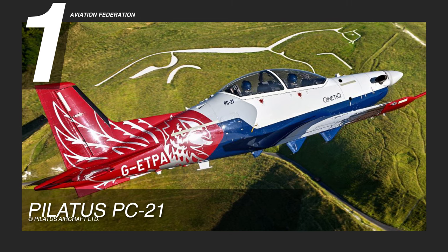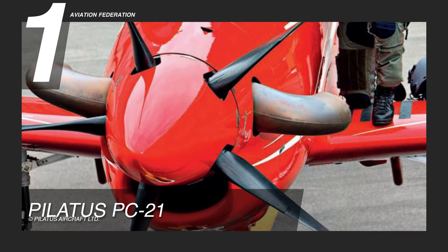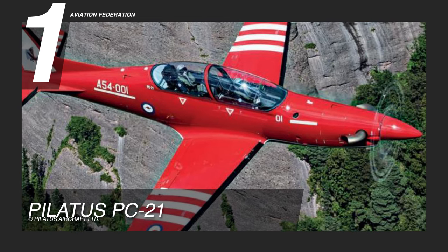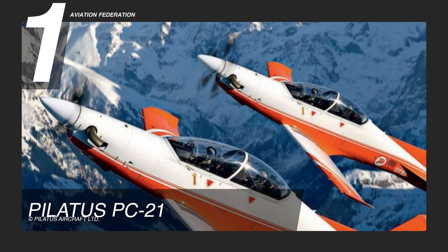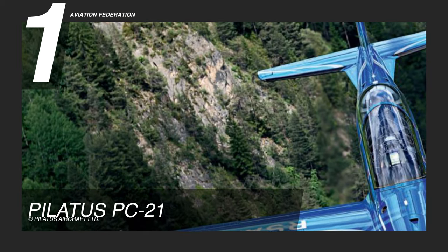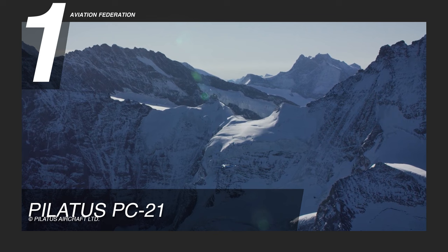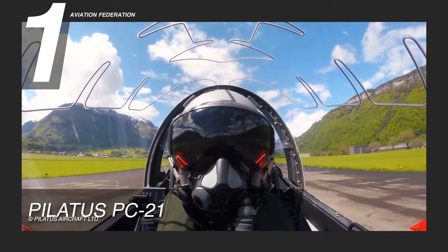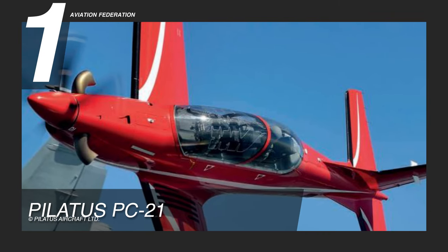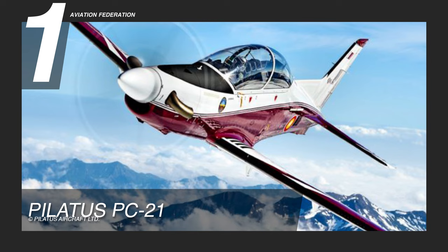Finally, for the number one spot, we chose the Pilatus PC-21, built by the Swiss aerospace company Pilatus Aircraft. This is a single-engine turboprop designed primarily for pilot training, powered by a Pratt & Whitney PT6A-68B engine with a whopping 1,600 horsepower, allowing it to reach a maximum operating speed of 370 knots, or 425 miles per hour, and maximum cruise speeds of 337 knots, or almost 388 miles per hour. The rate of climb is 4,091 feet per minute, the service ceiling is 10,000 feet, the maximum range is 720 nautical miles, and the maximum takeoff weight is 9,370 pounds.